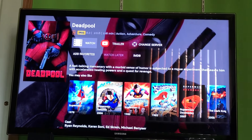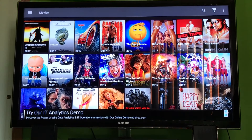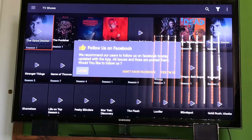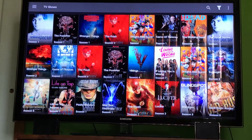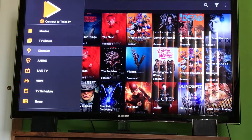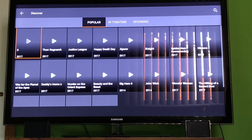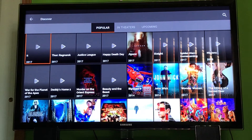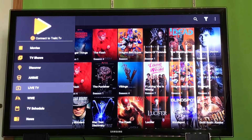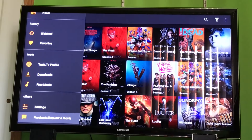There is a live TV section — it's currently working, but I don't think it's the best version you could find. You do have a TV show section as well, so you can choose TV shows to watch, which is a really cool feature. You also have the Discover page, which gives you popular movies, movies in theaters, or upcoming movies. There's also an anime section, live TV section, WWE, TV schedule, News, TrackTV profile — it does support TrackTV, and you can request a movie.